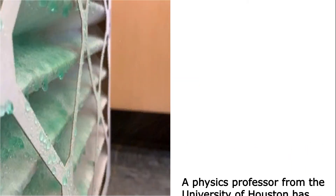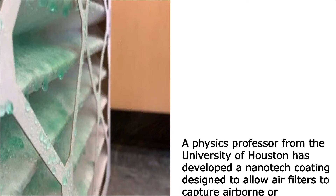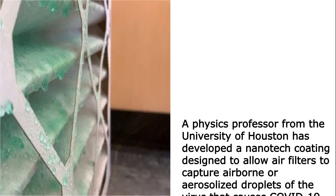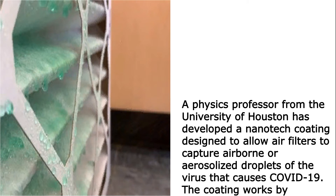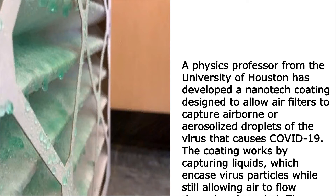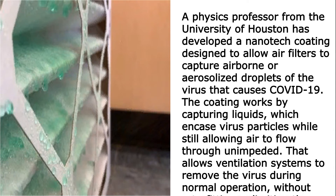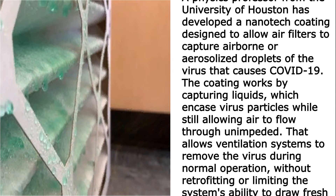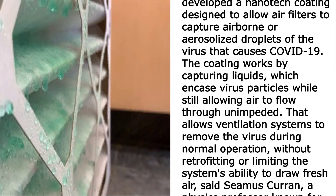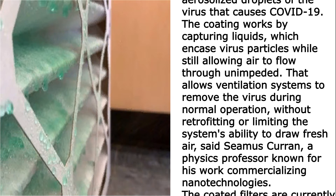A physics professor from the University of Houston has developed a nanotech coating designed to allow air filters to capture airborne or aerosolized droplets of the virus that causes COVID-19. The coating works by capturing liquids which encase virus particles, while still allowing air to flow through unimpeded. That allows ventilation systems to remove the virus during normal operation without retrofitting or limiting the system's ability to draw fresh air.